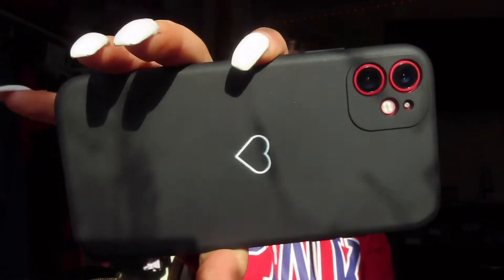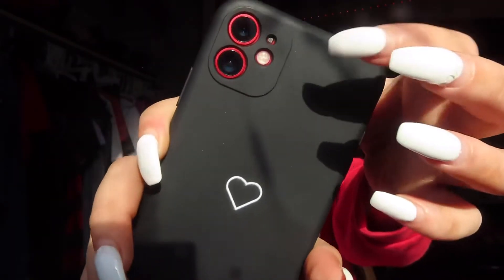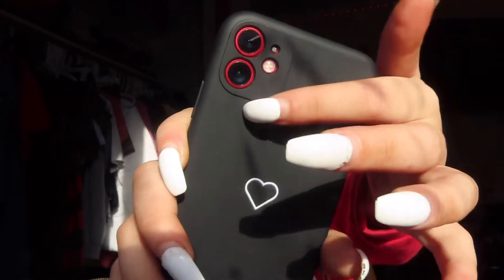Next we have this little black phone case and it has a heart. The link will be down below. I'm pretty sure I'll like this one. They're so snug on my phone — I know I ordered the right size because I have the 11. This one's okay, I'd give it a 6 out of 10. I don't really like how the camera area has a rim.